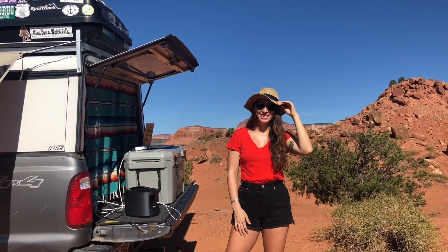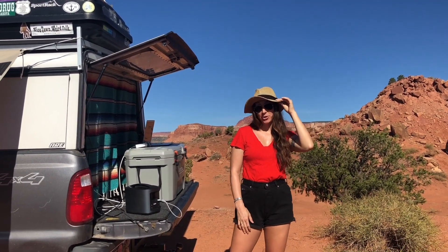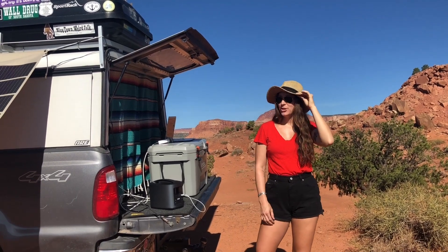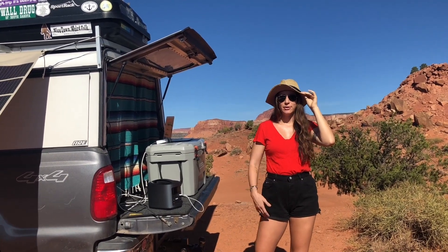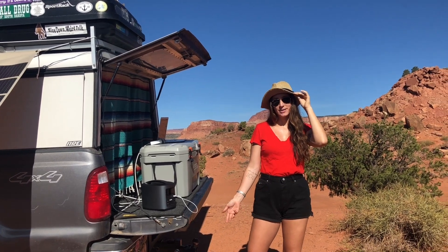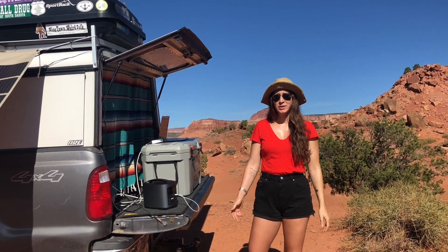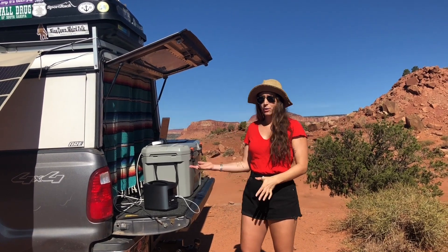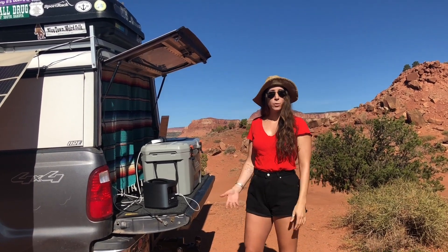Hey everyone, it's Arielle. We are camping outside of Capitol Reef National Park right now on some public land, and we've been traveling through southern Utah for the past few days seeing the national parks. We have about two more to go, but we wanted to give you a quick tour of how we're able to power our life on the road and work at the same time.